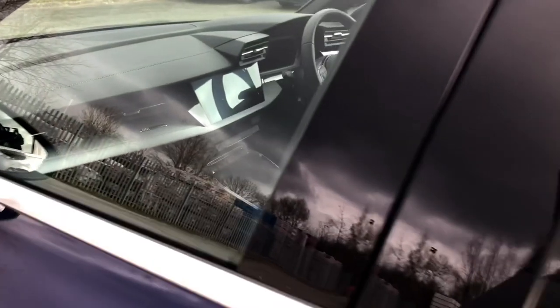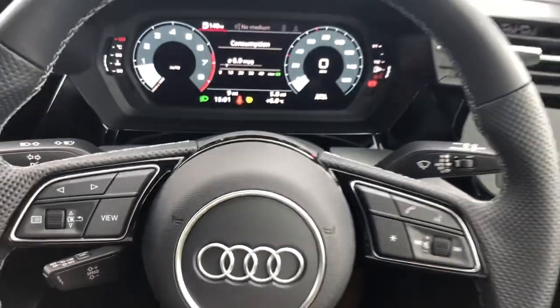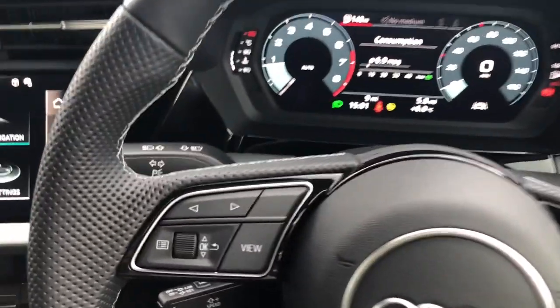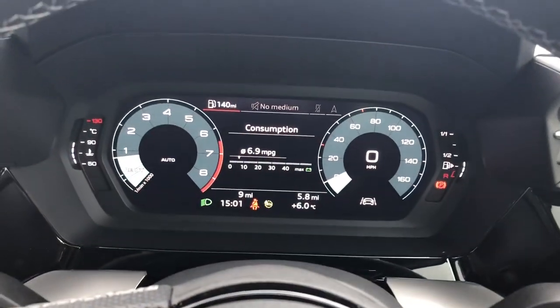Now that we've had a look at the exterior let's have a look at the interior — and what an interior this is. In front of you you'll see a three spoke leather multi-function sport steering wheel with buttons to control the infotainment system and the virtual cockpit you see ahead of you.